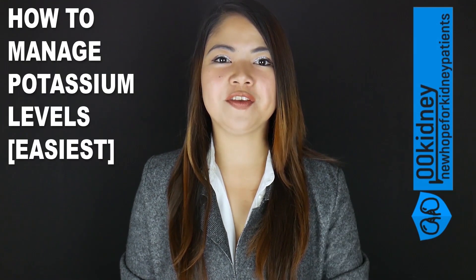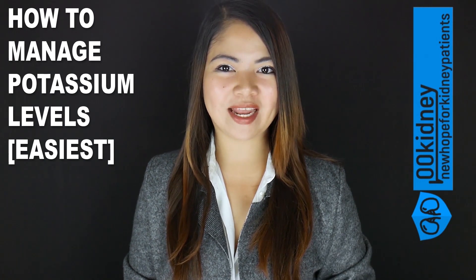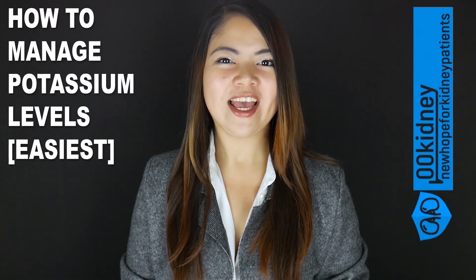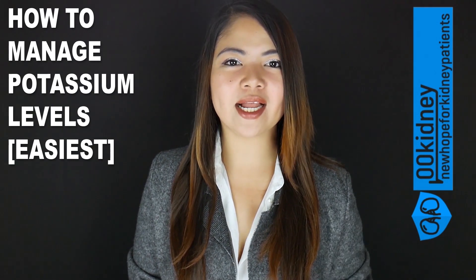This video covers how to tell if your potassium is too high or too low, how to manage potassium levels, and how to use potassium to balance sodium levels. A lot of people are asking: am I getting too much potassium or maybe too little potassium, and how can I tell?